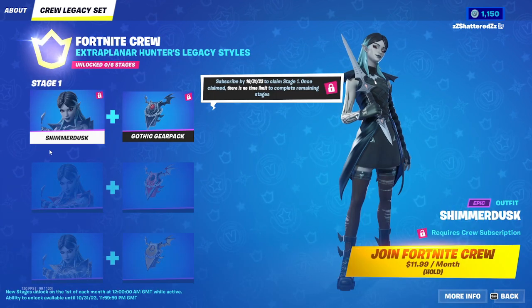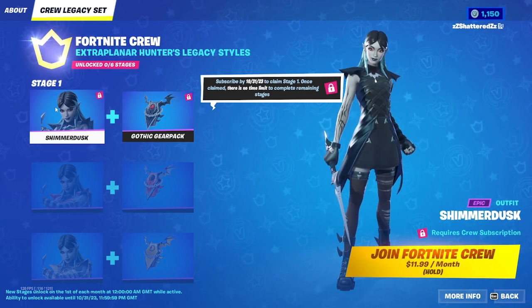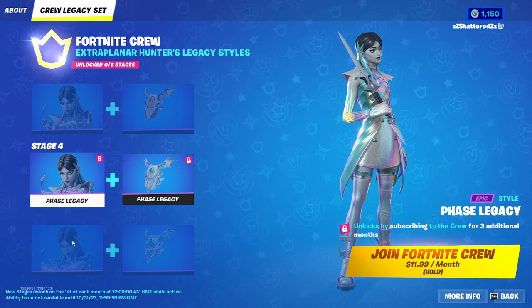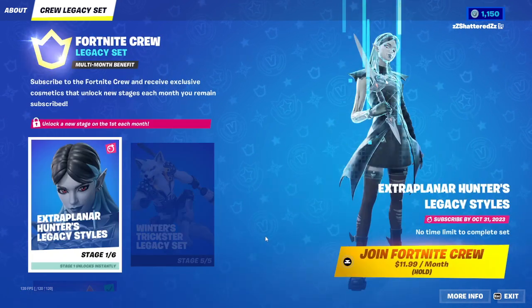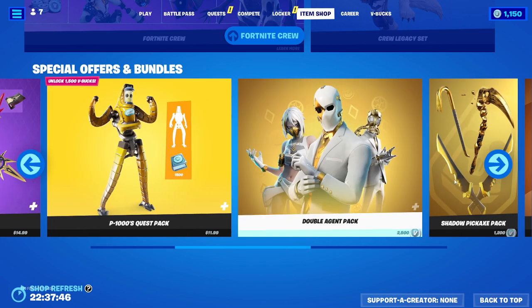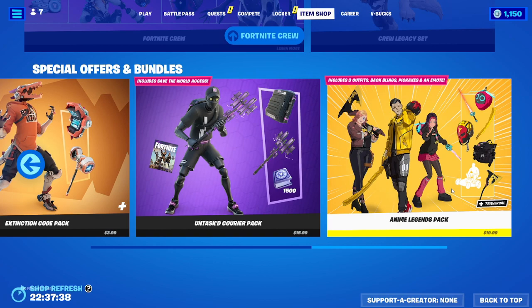Extra Planner Hunter's Legacy set — Shimmer Dusk! That is the best. Look at the different styles — oh, there's so many of them, Stage Four, and then the Galaxy. They really make you want to have the Crew. Special Offers: we've got Main Frame Throwback Quest Pack, High Stakes Club Pack, P-1000's Quest Pack, Double Agent Pack with the Shadow Pickaxe Pack, Extinction Code Pack, the Untask Warrior Pack, and the pack that is older than time — the Anime Legends Pack.